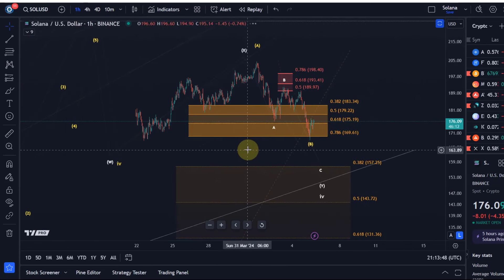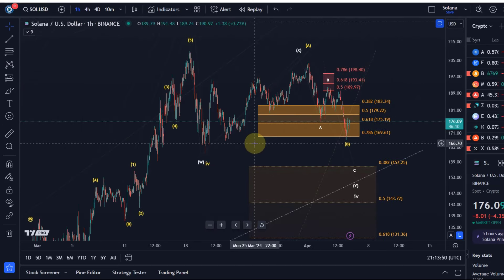Possibly that B wave has completed, but it really hinges on the bulls' ability to defend that level. Any break below that level would shift it into the white count.